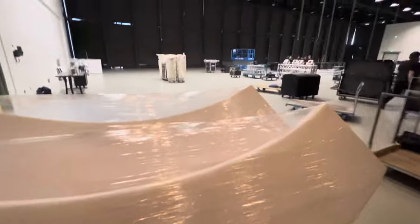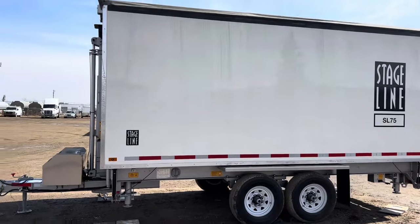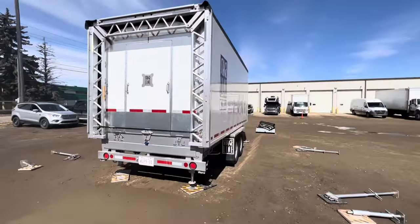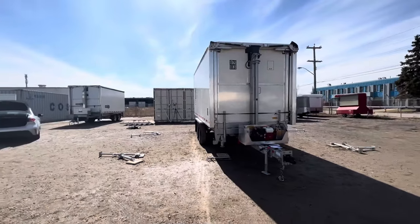We delivered 300 chairs for a fairly large event at the convention center. Now for the big announcement: we bought an SL-75 mobile Stage Line stage. When we first started looking at these, we didn't realize how expensive they are — in fact, it's the most expensive thing other than my house that we've ever purchased. Lee and I purchased this stage together; I will be operating it here in town and Lee is not in the same town as me.